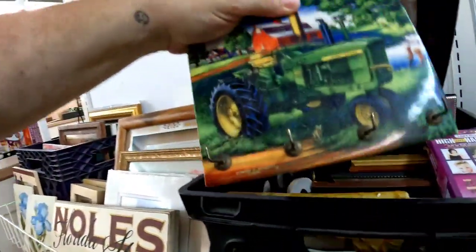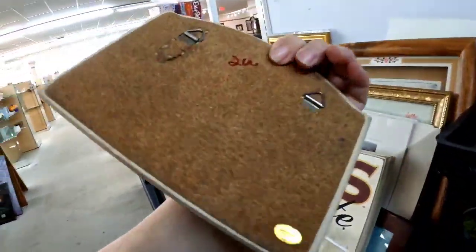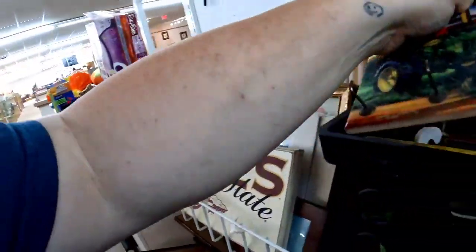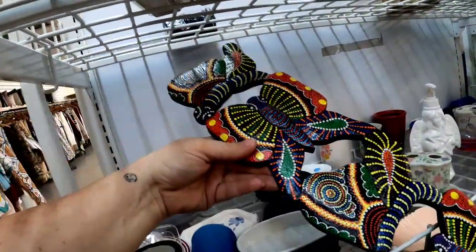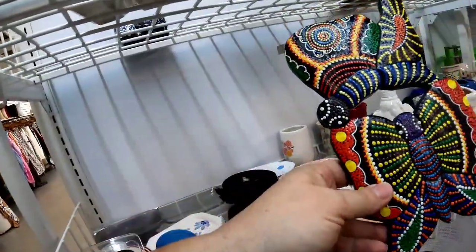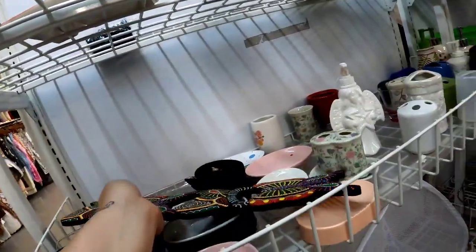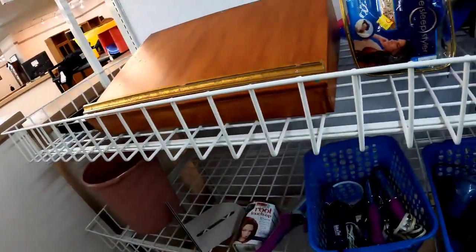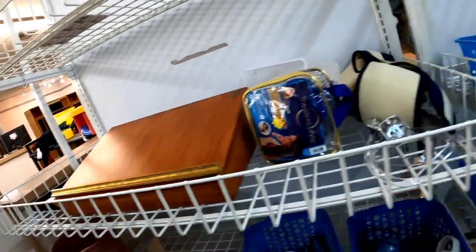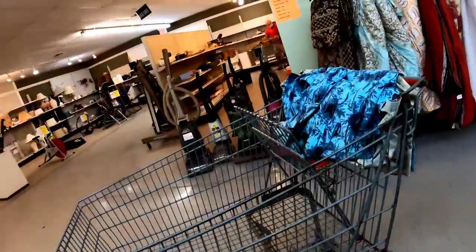Here is this John Deere tractor trivet — actually it looks like a trivet but it was a key holder. It wasn't very nicely made. I love these butterflies; this was probably something mass produced, but I really love that dot painting on that little butterfly wall hanging. Over here they have curling irons and typical bathroom stuff — some hair curlers — but I didn't see anything in there that caught my eye.